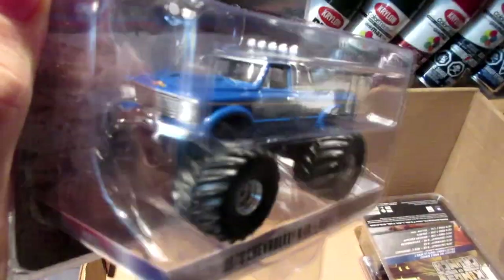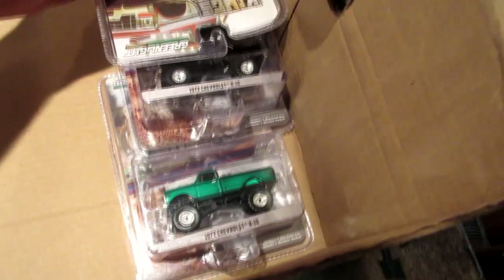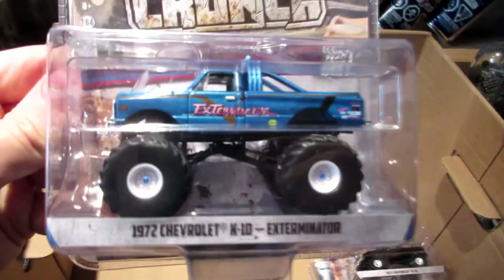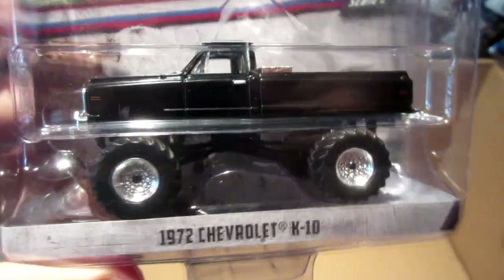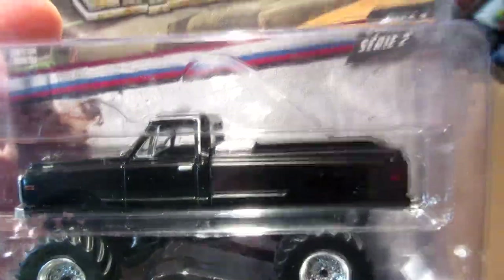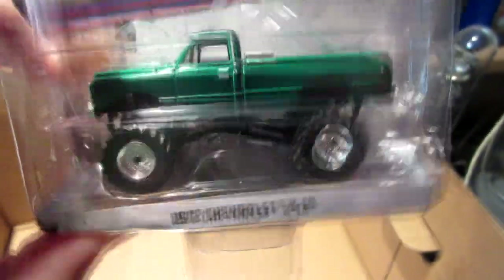Another Chevy K10, 1970, in blue — those tires are absolutely huge. There's some green again: another Chevrolet K10 from 1972 with a different paint job, the Exterminator. The regular version of the 1972 K10 in metallic black. And another Green Machine of the same truck — I was lucky, I found two the same day in the same store at my local Toys R Us.